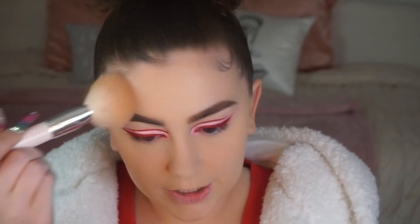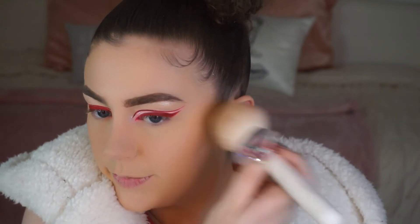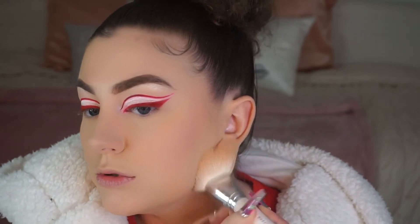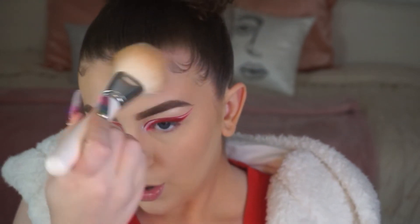When is Benefit gonna come out with their darker Hoola shades? I won a contest and they sent me their Hoola bronzer, but I was like, this is not gonna work for me, and I just gave it to my friend. I want to know if Hoola is really that girl — I've heard the formula is so good, but I can't try it because the shades don't work for me.